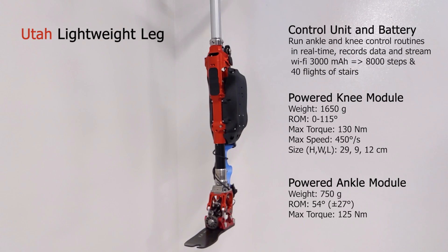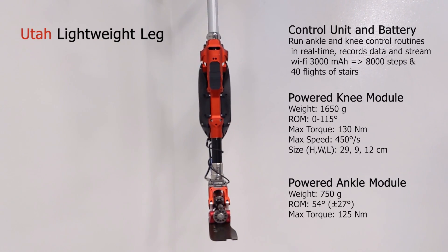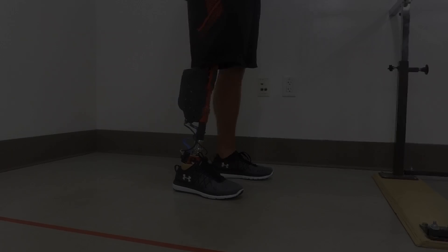By using sensors, motors, and controls, powered prostheses can imitate the physiological gait pattern.